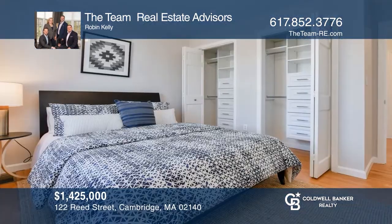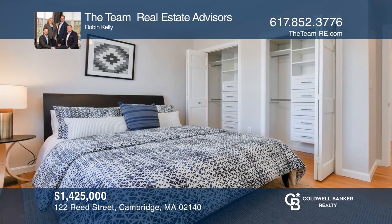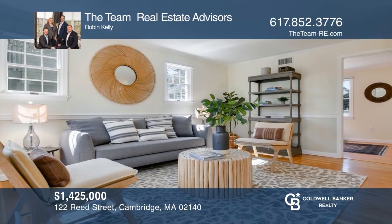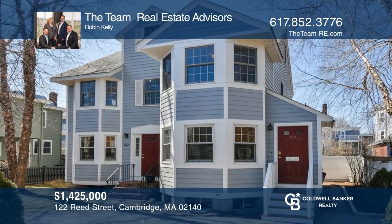Set back and serene with beautiful southern light exposures, this four-plus-bedroom eclectic colonial is a true retreat in a vibrant neighborhood setting. Call the team real estate advisors to learn more.